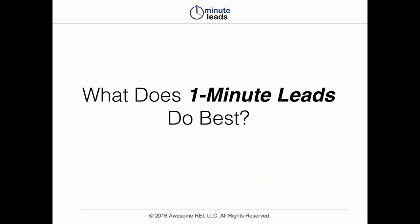So what does One Minute Leads do best? With certain keywords, you can quickly find real estate investors, some of which are actively buying properties who could be great cash buyers. You can find people that are selling wholesale deals and are actively wholesalers who have deeply discounted properties already under contract. You can find some potential funding quickly and easily — hard money lenders, transactional funding. You can also find good potential team members.